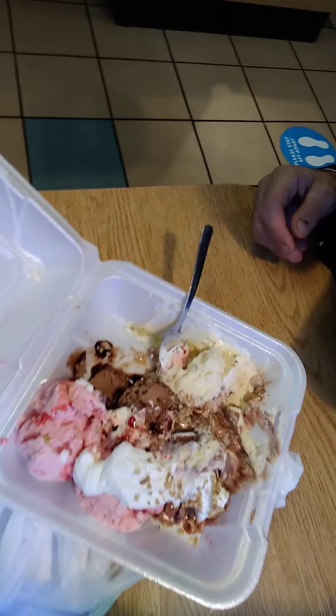There's chocolate, vanilla, strawberry, whipped cream, some nuts, bananas. It's all on point.